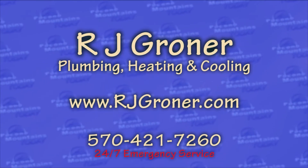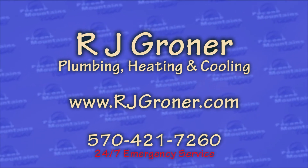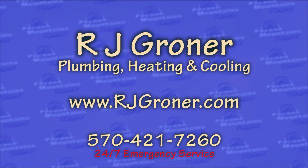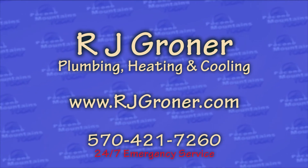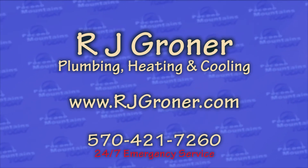If people want more information about RJ Groner or want to have them come out and check their systems, they can find them on their website at rjgroner.com. You can call or text them at 570-421-7260. They can also be found on Facebook and many other avenues. This is the time when they run their pre-season specials, before we get into the summer. Now is the time you want to make the investment.